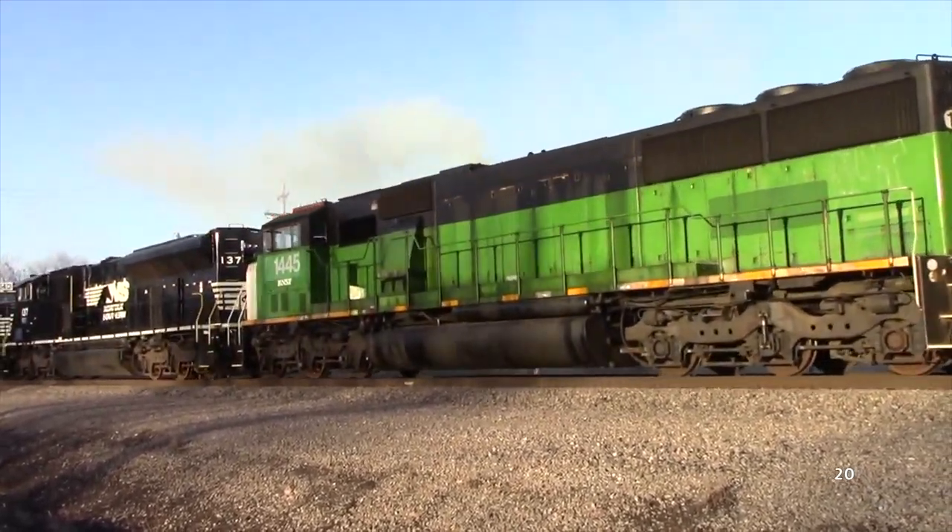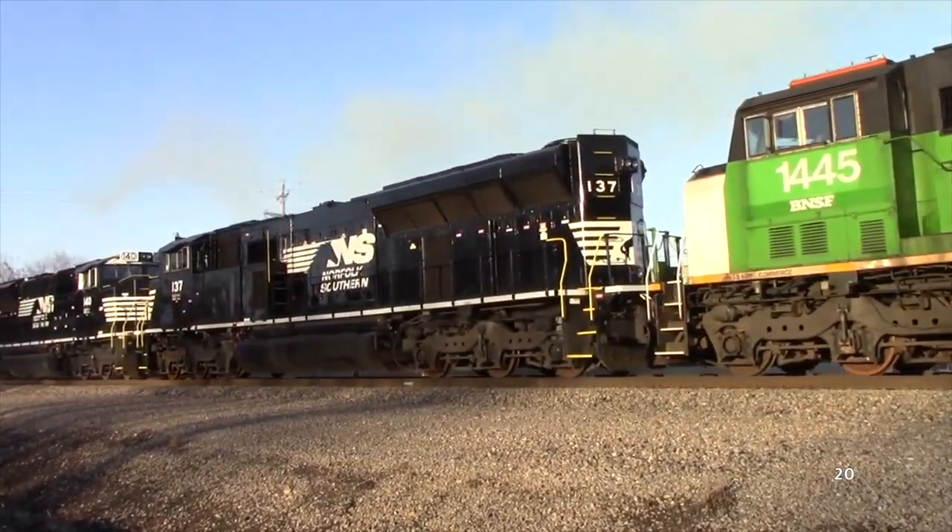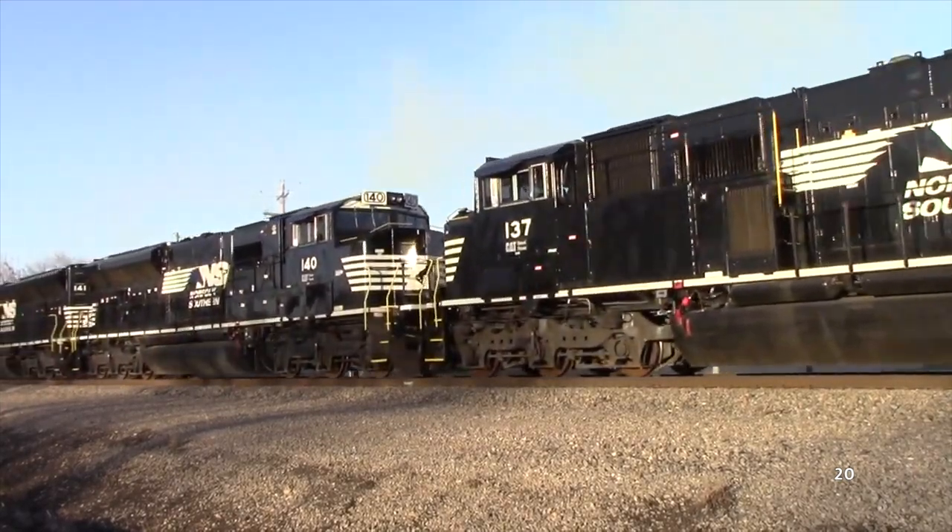Many railfans speculated the PR43s would re-enter service after being renumbered, but those theories proved wrong. All 12 PR43s were returned to Progress Rail's Mayfield, Kentucky shops in late 2017, and by 2018 they were chopped up into parts. Nowadays, all PR43Cs are assumed scrapped, including the demonstrator 4300.